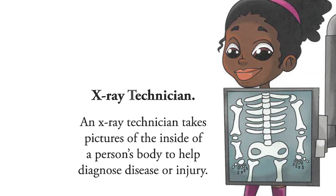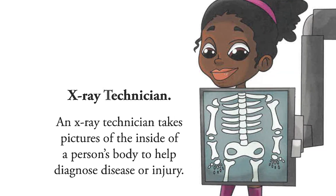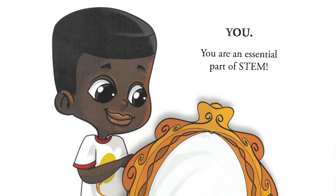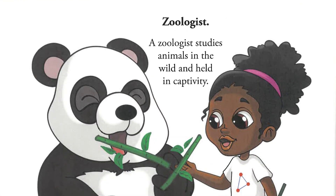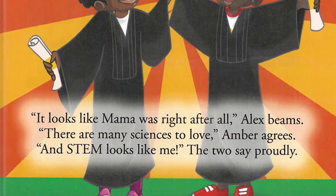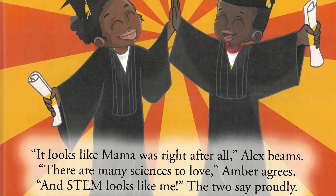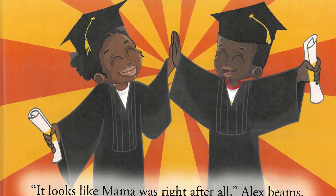X — x-ray technician. An x-ray technician takes pictures of the inside of a person's body to help diagnose disease or injury. Y — you. You are an essential part of STEM. Z — zoologist. A zoologist studies animals in the wild and held in captivity. It looks like mama was right after all, Alex beams. There are many sciences to love, Amber agrees. And STEM looks like me. The two say proudly.